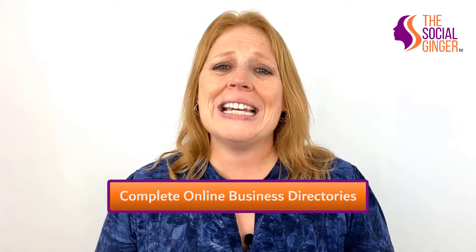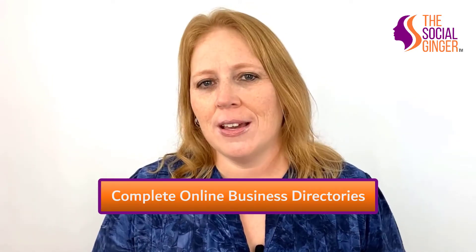Number four, complete online business directories, such as Google My Business, Yahoo, Yellow Pages, Foursquare, Waze, Bing, and Yelp. A great tool that will help you get this done is Moz Local.